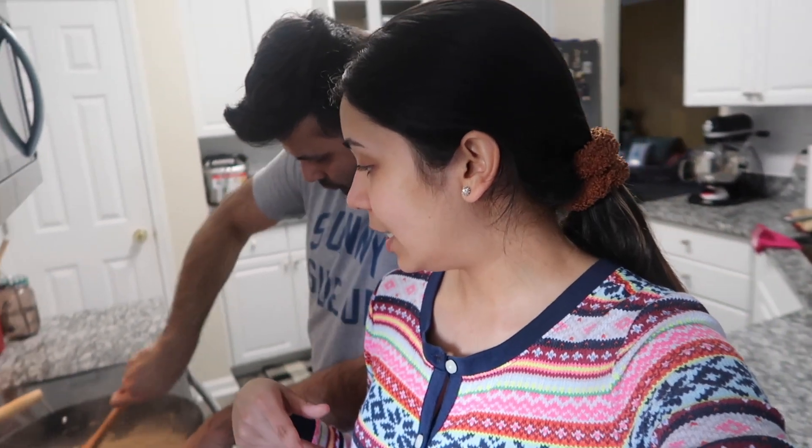I'm gonna keep this mixture in the fridge and on Saturday I'm gonna take it out, make nice kebab shapes, pan fry them, and it's gonna be ready. It is almost six o'clock.